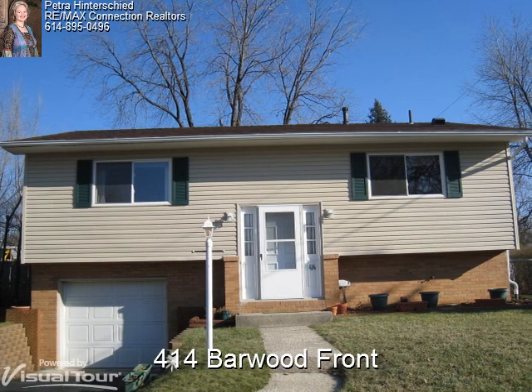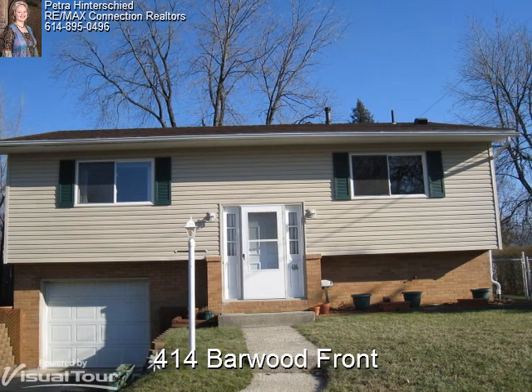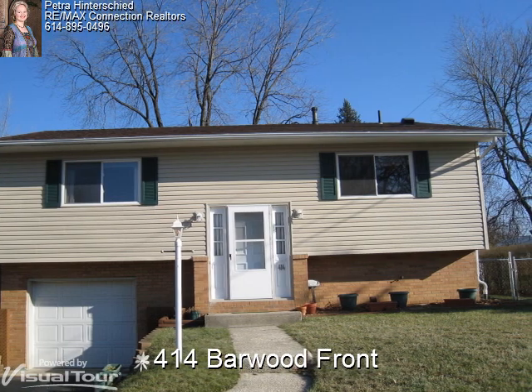This completely updated home offers great curb appeal with the newer roof, windows, vinyl siding, garage door, and brick paver retaining wall.